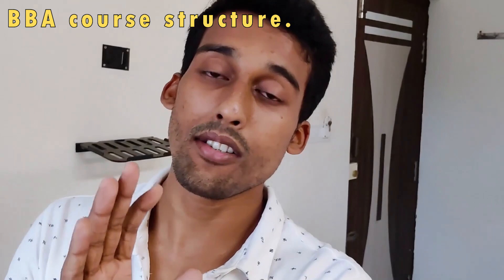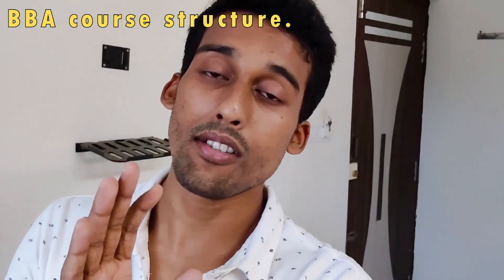For BBA, I did not see any options available, so I believe they follow one course structure. I'll be sharing the course structure of BCOM and all its variants, and the BBA course structure in the description. Please go through it so you know what subjects you'll be learning and what fits you. Maybe you're planning for BBA but realize it's not the subject combination you want, and you can switch to BCOM or vice versa.